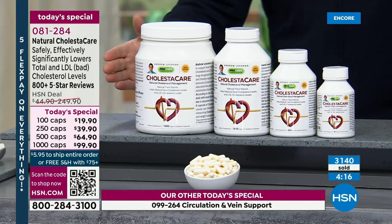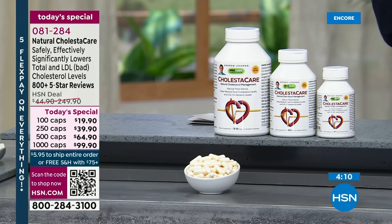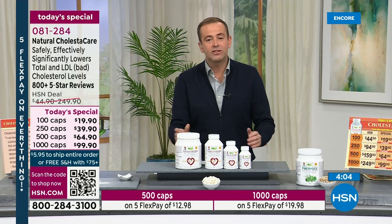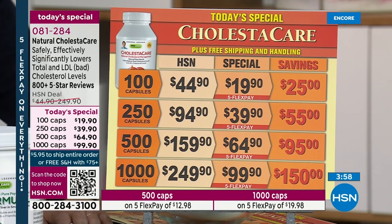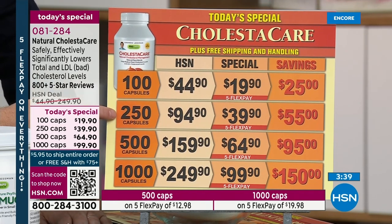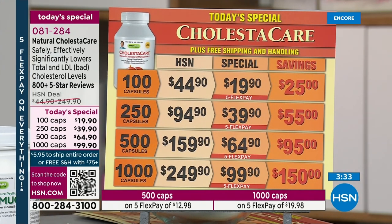Cholester Care is here — it's the one day a year with this pricing and significant savings. When the Today's Special is over, that size goes away. You can buy the 1,000 caps, which saves you a lot of money. Normally 250 capsules is $95; for an extra $5, you're getting 1,000. Normally 1,000 capsules would be a regular price of $250; we are under $100. It saves you way more than you're spending. So really remarkable.